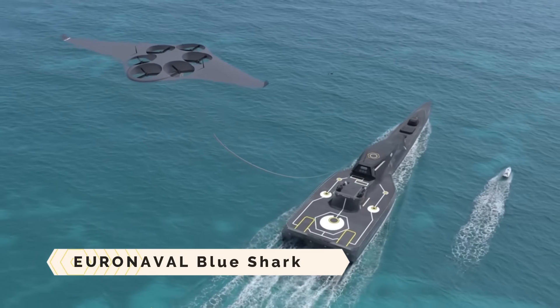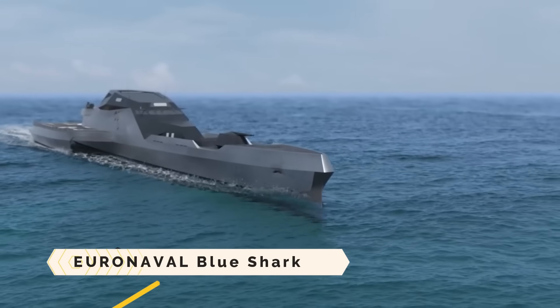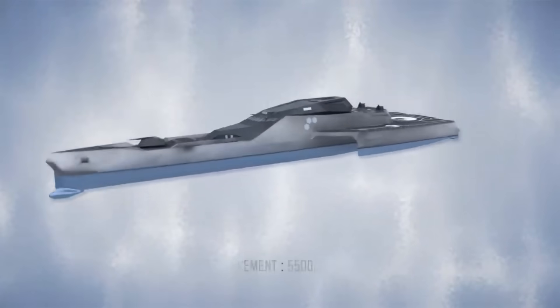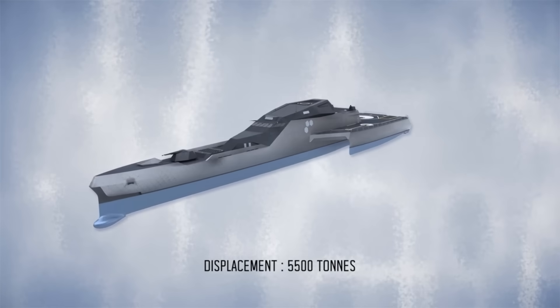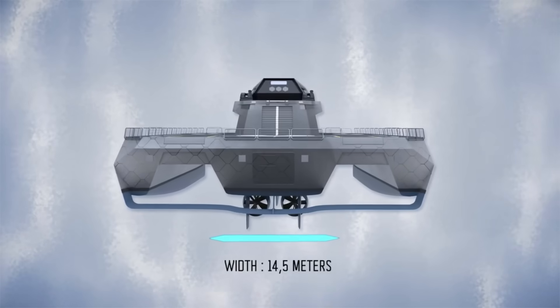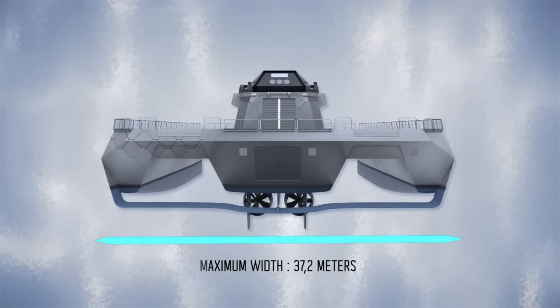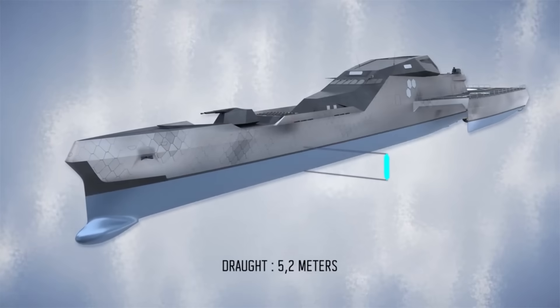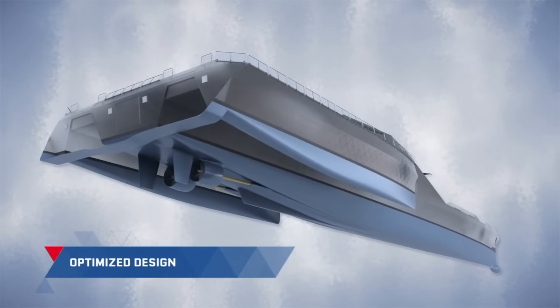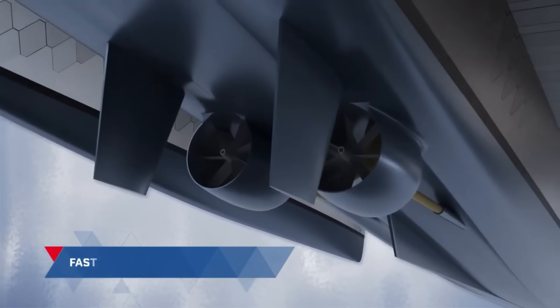At Euronival 2022, Naval Group unveiled their concept for a futuristic combat ship called the Euronival Blue Shark. The ship would be both technologically advanced and ecologically conscious. The multi-hull design enhances stealth and communication, while reducing fuel consumption, noise, and drag. The composite superstructure further enhances these qualities.